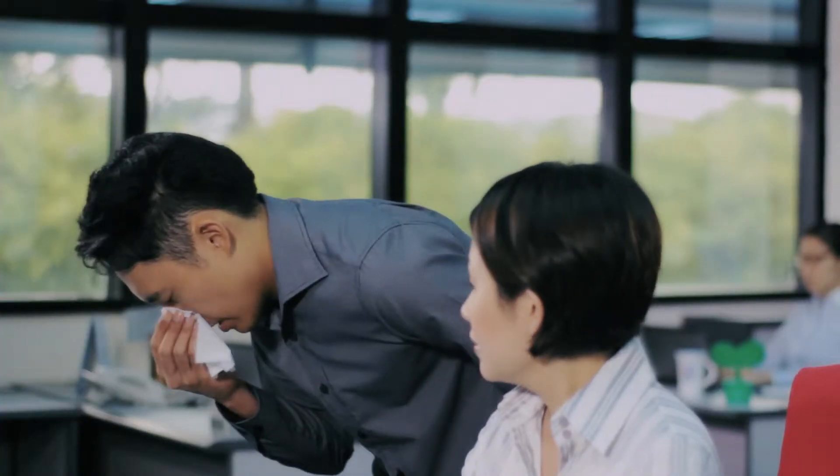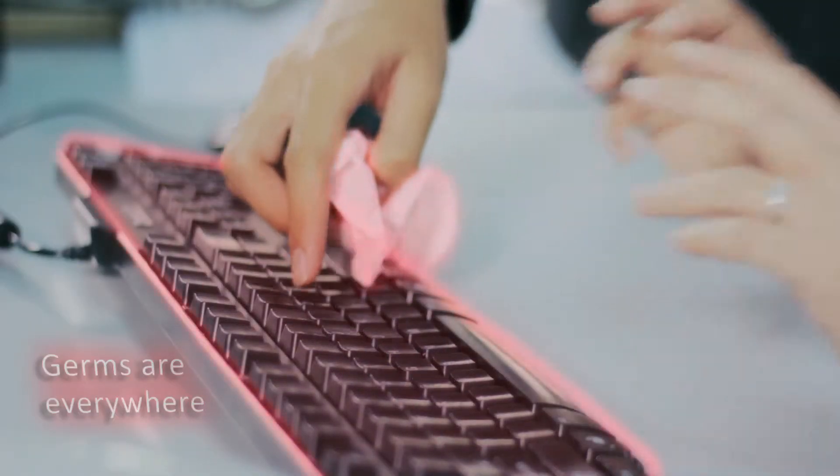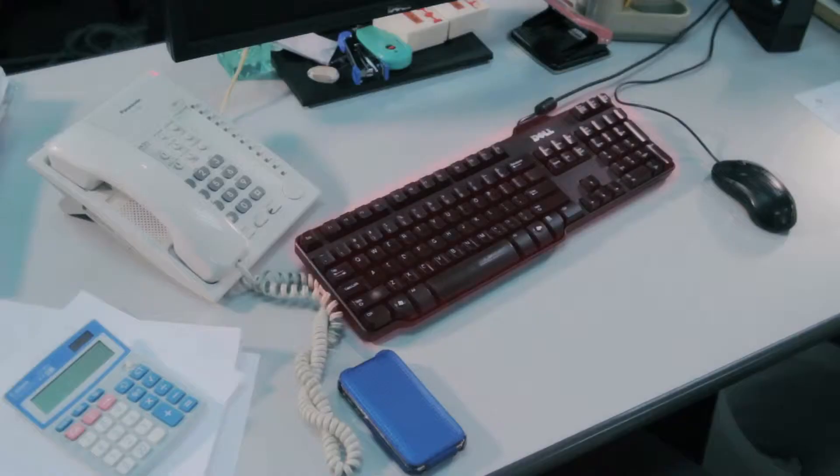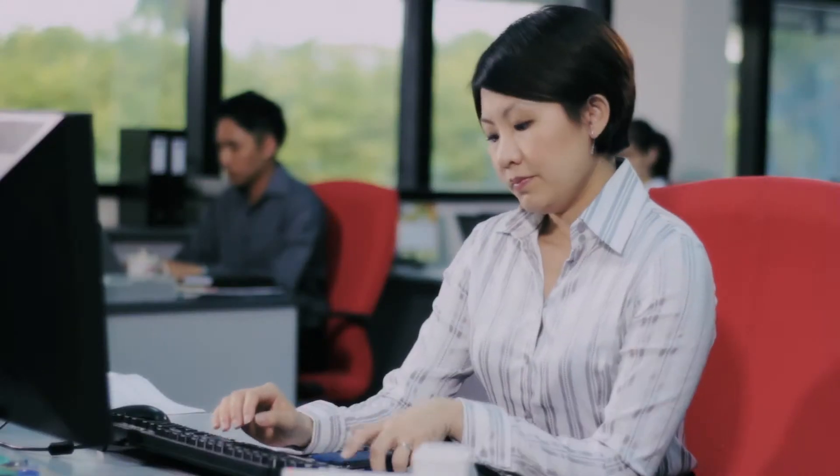Germs can be found lurking in all corners of your workplace. Harmful germs invisible to the eye are difficult to combat. Personal spaces such as the workplace need to be kept clean to safeguard our health and well-being.